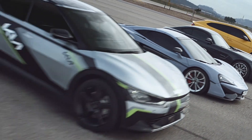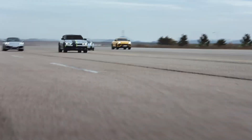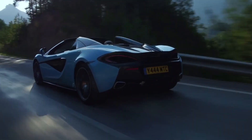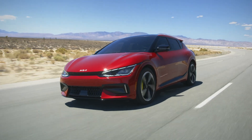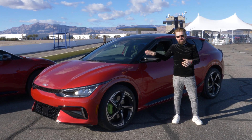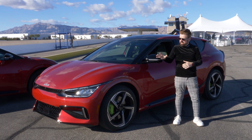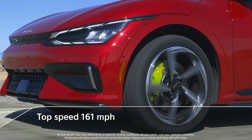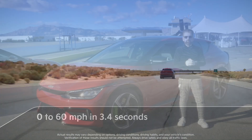Kia lined up some of the world's fastest supercars for a zero to 60 mile an hour test. And this little car could beat all of them across the finish line, except for the McLaren 570S, which starts at $208,800. But zero to 60 mile an hour times are just the beginning. This is the most powerful Kia ever built. It has a top speed of 161 miles an hour and zero to 60 miles an hour in just 3.4 seconds.